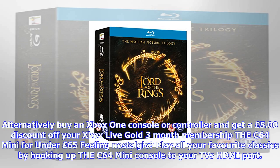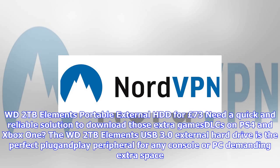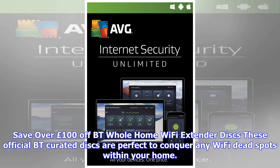PS4 Pro bundles under £350. Grab the 1TB PS4 Pro FIFA 18 bundle with games including the Uncharted series and Fallout 4 for £349.99 at Argos. Game is also offering the Glacier White PS4 Pro 1TB Destiny 2 Expansion Pass bundle with Doom, Dishonored 2, and Fallout 4 for £349.99.